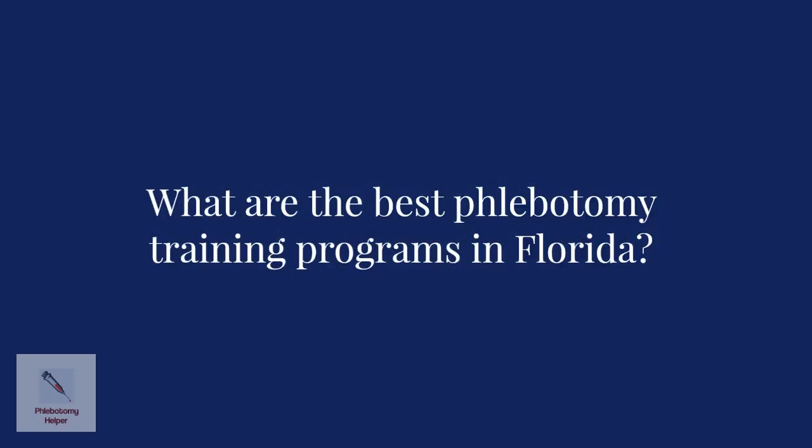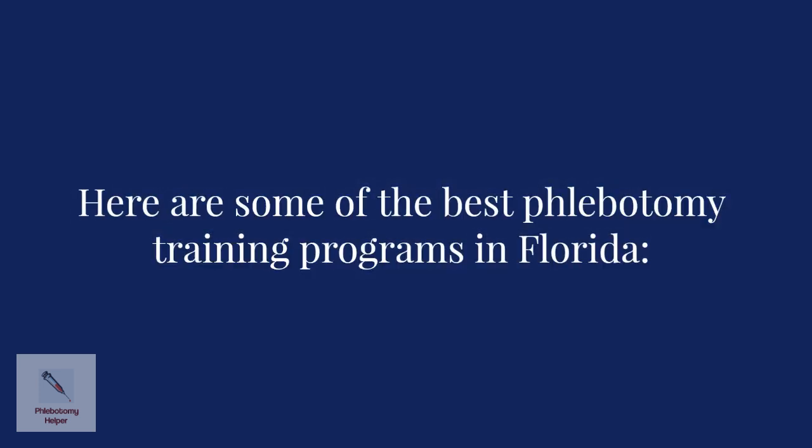What are the best phlebotomy training programs in Florida? Here are some of the best phlebotomy training programs in Florida.